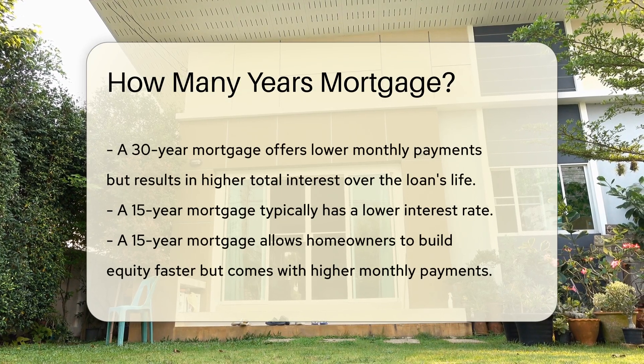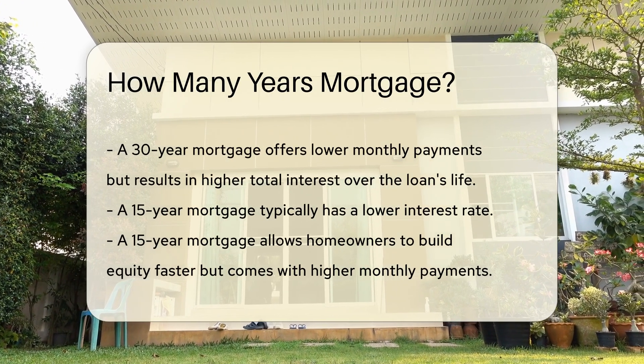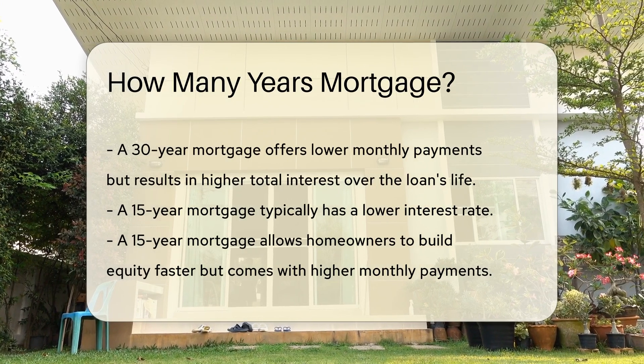A 15-year mortgage typically has a lower interest rate. This option allows homeowners to build equity faster, but comes with higher monthly payments.